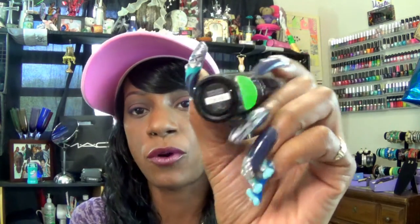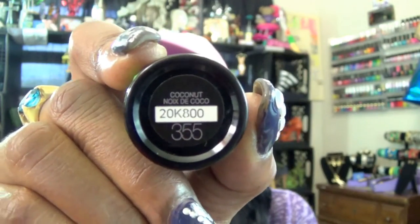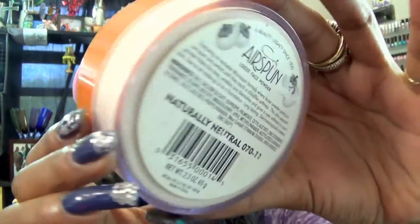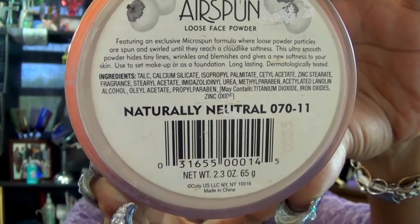For the foundation on my face, I'm still using my Maybelline Fit Me Foundation. I have shade 340, which I believe is Cappuccino, and 355, which I believe is Coconut. I use the lighter one down the T-zone and the darker one in the outer area — gives me a very good look. For powder, I'm still using my Air Spun Powder, loose powder in Naturally Neutral.